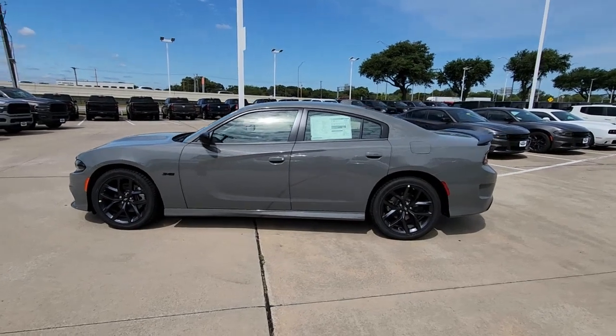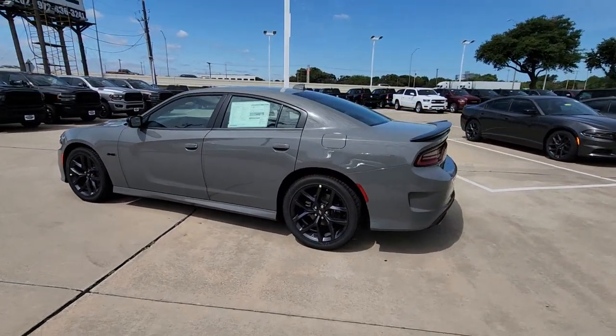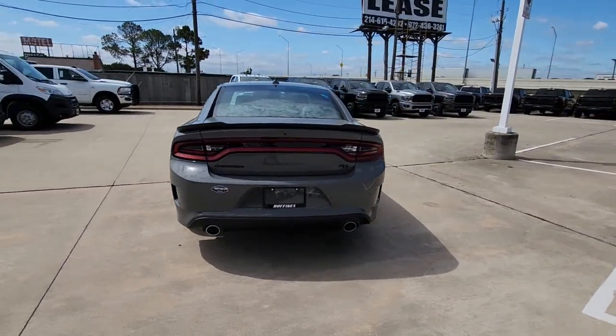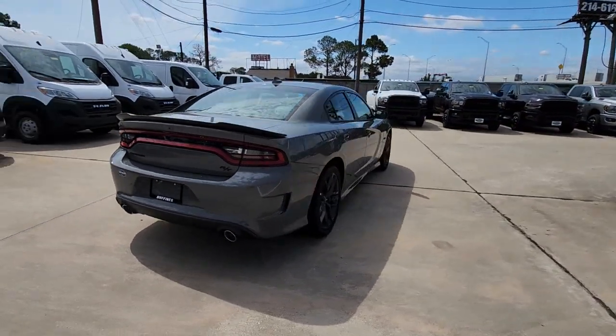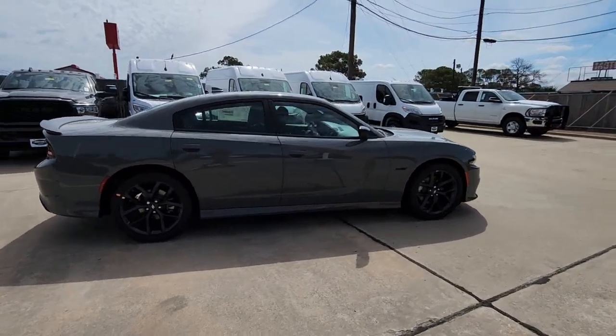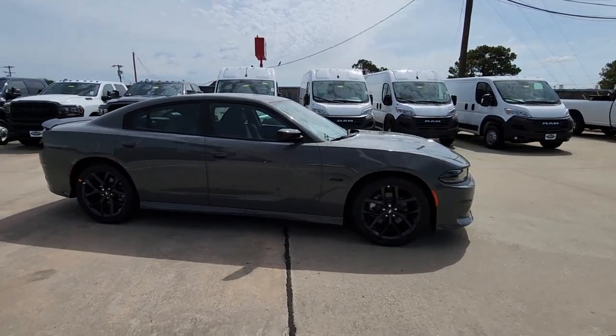This could be the car for you — the 2023 Dodge Charger. The powerful, high-performance muscle car with four-door convenience, technology that keeps you safe and connected, and surprising fuel efficiency. These are just some of the great options this vehicle comes with.